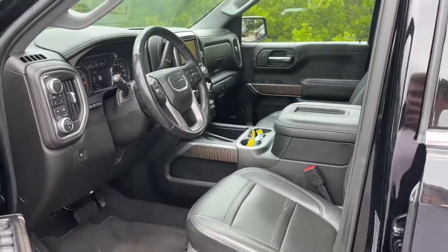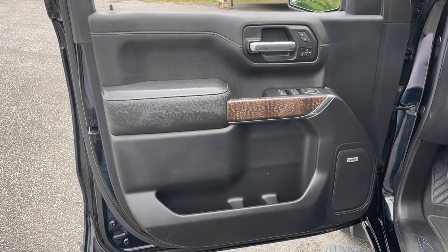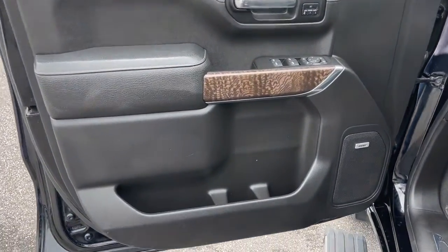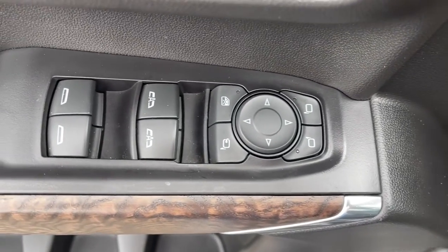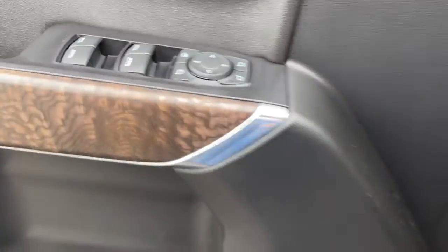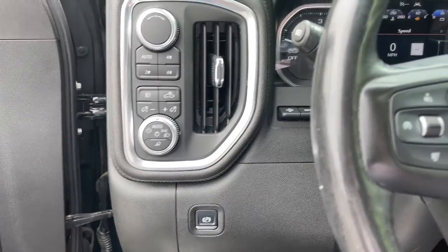These are just some of the great options this vehicle comes with: navigation system, sunroof/moonroof, heated driver's seat, keyless entry, bed liner, fog lamps, tire pressure monitoring system, steering wheel audio controls, electronic stability control, and aluminum wheels.